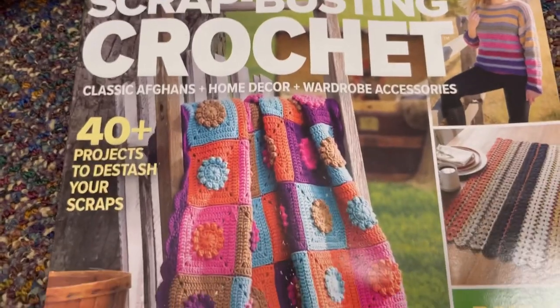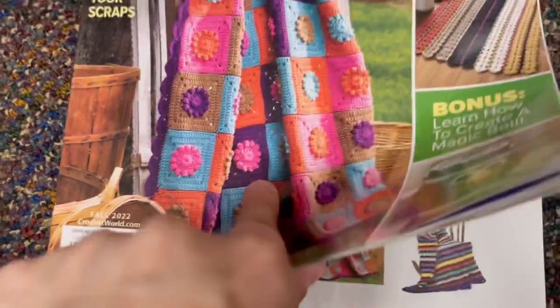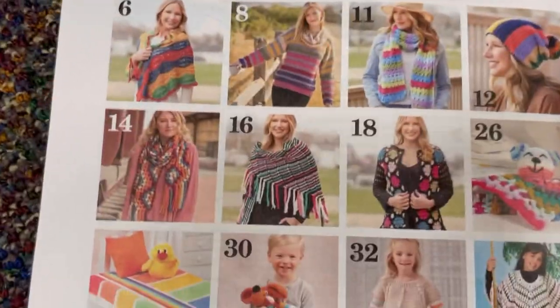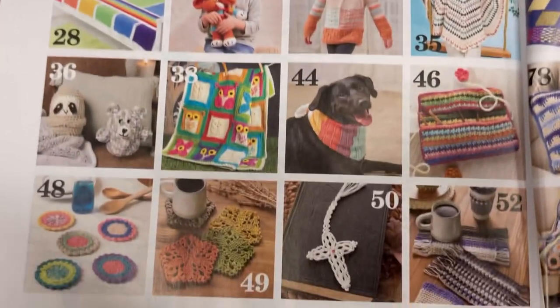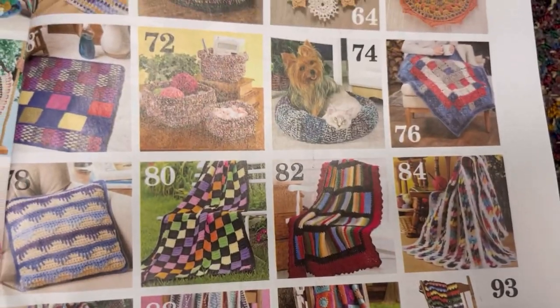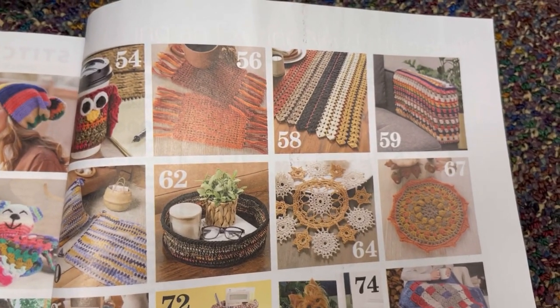And then there's the Scrap Busting Crochet World magazine, which I believe is $9.99 — it's a special edition. I love when magazines do this. I wish all of them had a photo index. I like that blue pillow, and the blanket that looks like books is pretty cool too.